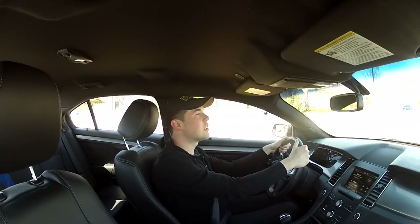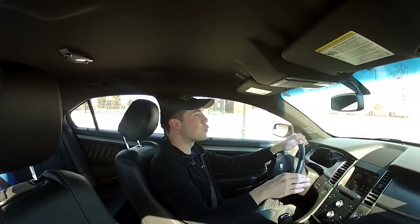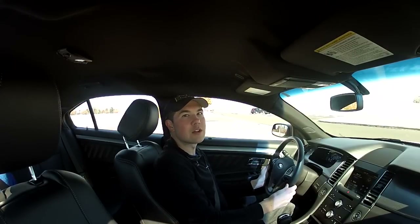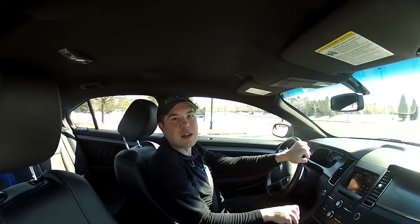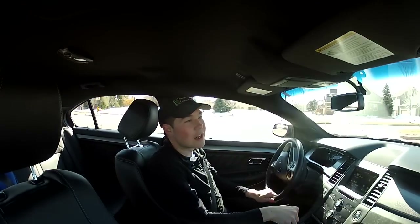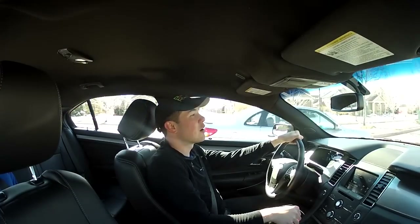The first thing I want to mention is the model structure of this car, because the 3.5 V6 is not really the newest motor for the Ford Taurus. You can actually now get a two-liter four-cylinder EcoBoost motor that uses the turbocharger technology Ford has become famous for, since they don't offer a V8 anymore. The two-liter EcoBoost four-cylinder is available, but only in front-wheel drive.